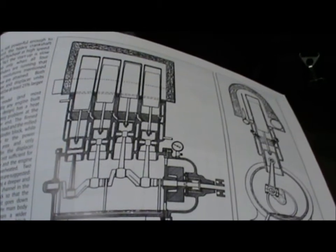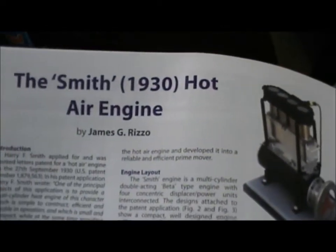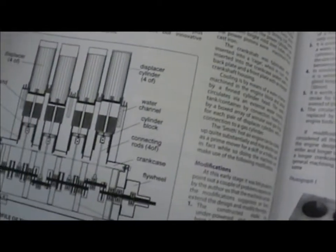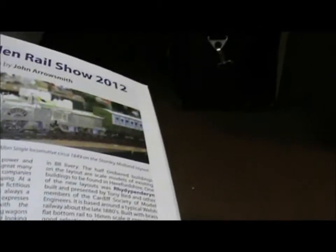Some of you will recognise that that's an engine of sorts. What you may not understand is this is actually a drawing — a set of drawings for a hot air engine. A different sort of engine to the ones that you put in your Chevrolets and Trans Ams and things like that. And then wonderful stories about miniature engines that people build for themselves.